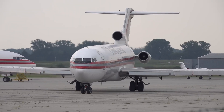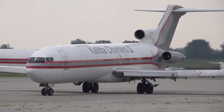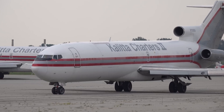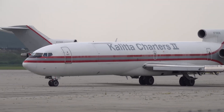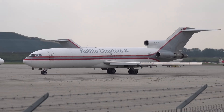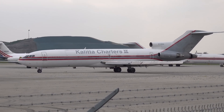Additionally, a few 727s have been retained for charter flights, often configured luxuriously for private clients or VIP transport. While these roles are increasingly rare, the 727's reliability and unique capabilities continue to serve niche markets, preserving the aircraft's legacy even as it fades from mainstream aviation.